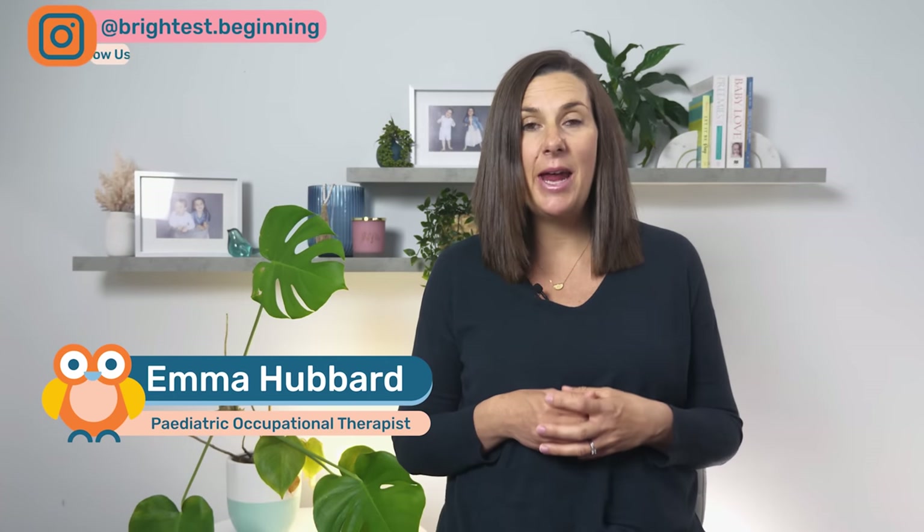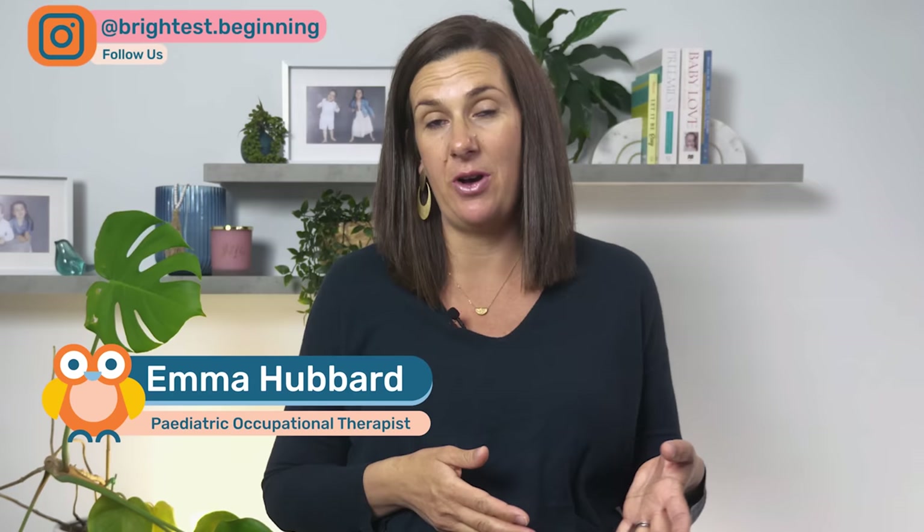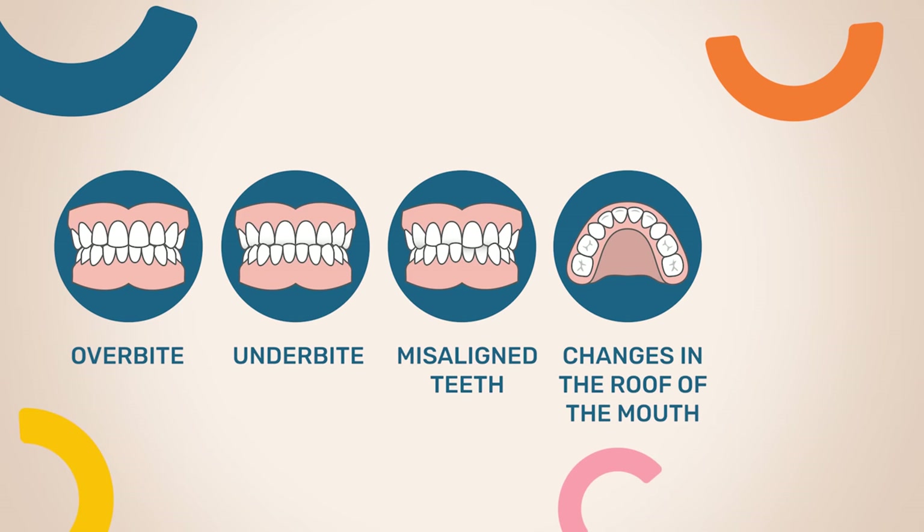Although pacifiers can be lifesavers, parents are often well aware of the potential dental issues that can result due to pacifier use. These include an overbite, an underbite, misaligned teeth, changes in the roof of the mouth, as well as other issues.